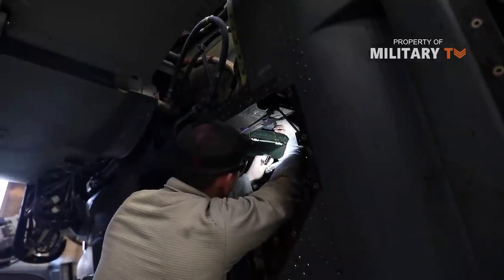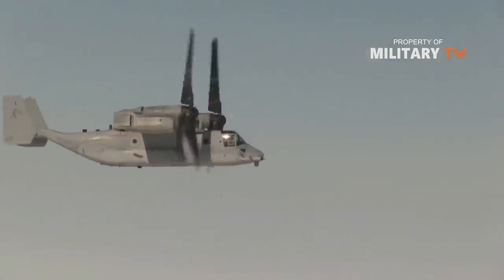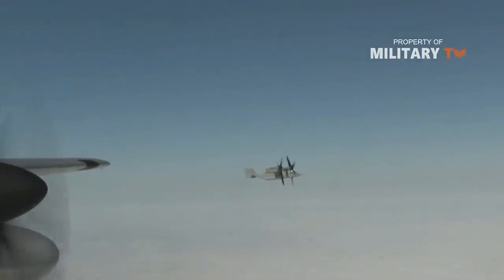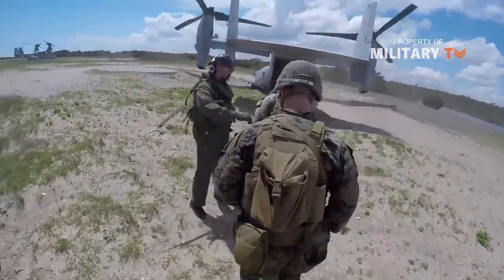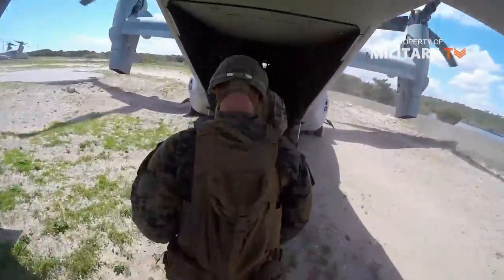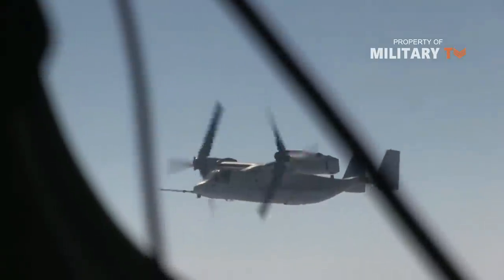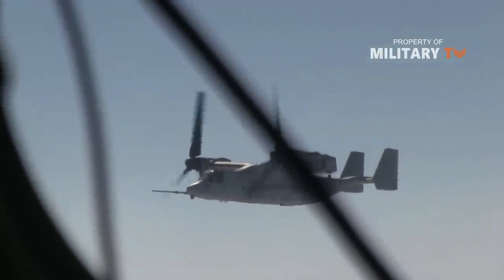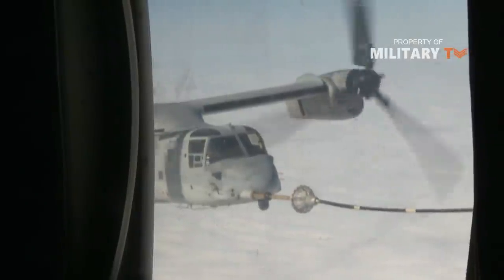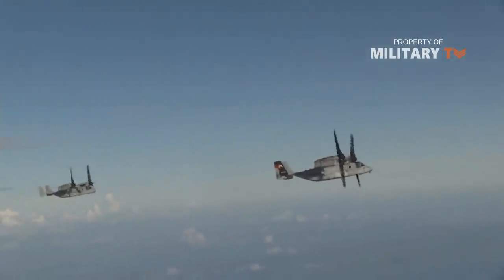Due to its tiltrotor configuration, the Osprey can hover in helicopter mode for close-in surveillance and vertical landings for delivering forces, equipment, and supplies, all while being able to transition into airplane mode and hit fixed-wing aircraft speeds. This gives the aircraft the ability to travel up to 450 nautical miles to and from a location on a single tank of fuel, Corps officials said.